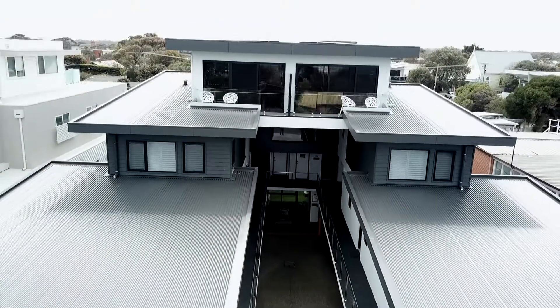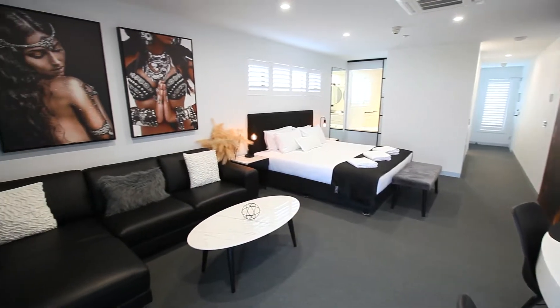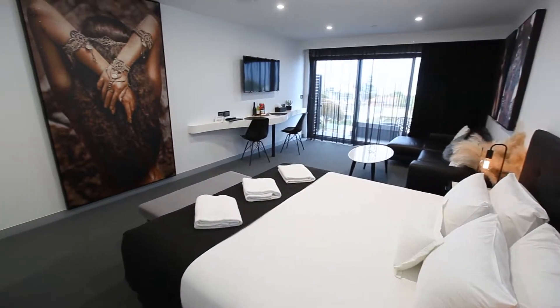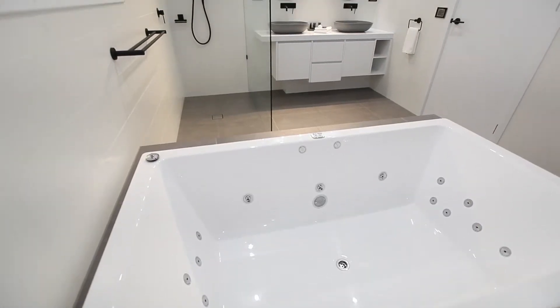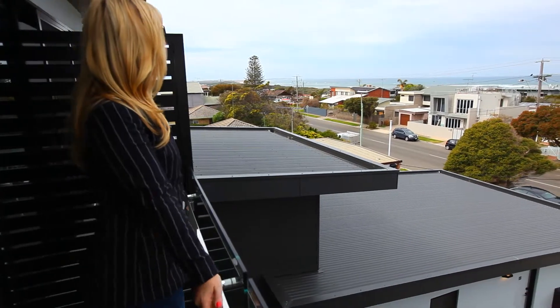The luxury penthouse is the perfect treat for those looking for an indulgent escape. Ideal for couples needing a romantic getaway, the room includes a king-sized bed, double shower and spa bath, and a balcony overlooking the shimmering sea.